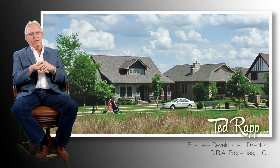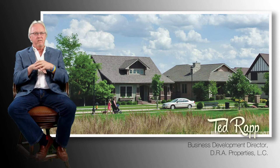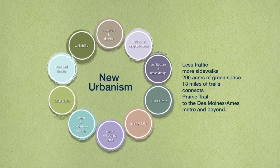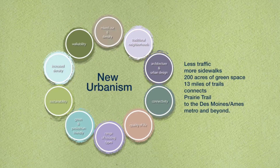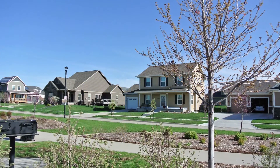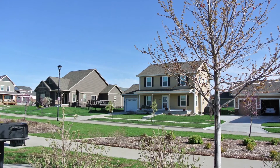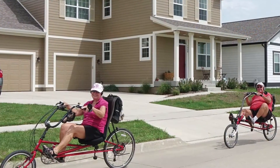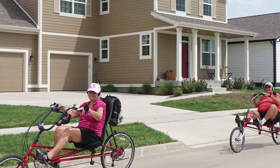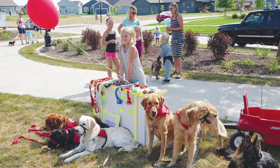Traditional neighborhood design, or new urbanism, really started grabbing hold in the early 1980s. Peter Katz wrote a book called New Urbanism, and it took hold mostly in the more urban areas. Traditional neighborhood design is targeted toward a neighborhood where people actually live on their front porch instead of their back deck. They interact with each other — they get out of their car and greet people, rather than going to the house and retreating into their living room.